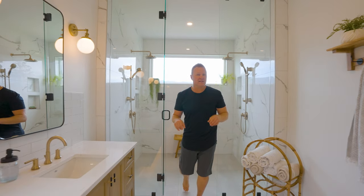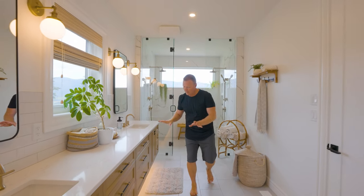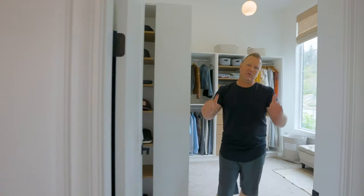Now this ensuite is to die for. This glass-encased shower — we've got dual heads inside and a window. We've got floating cabinets with quartz countertops, the dual vanity, and you are going to absolutely love this walk-in closet.